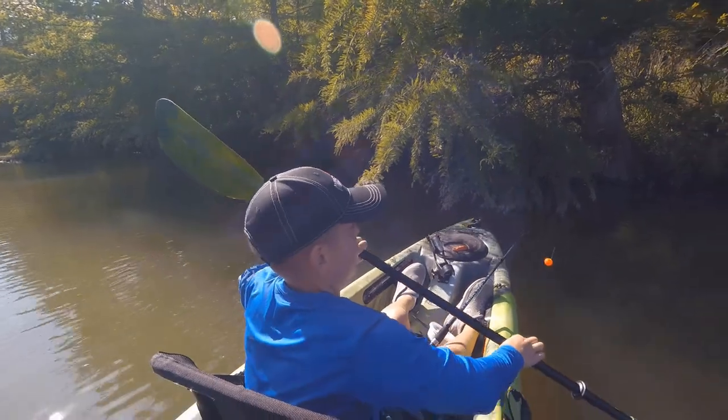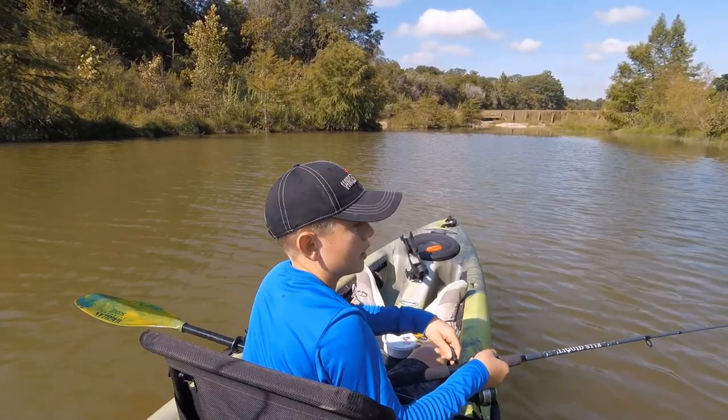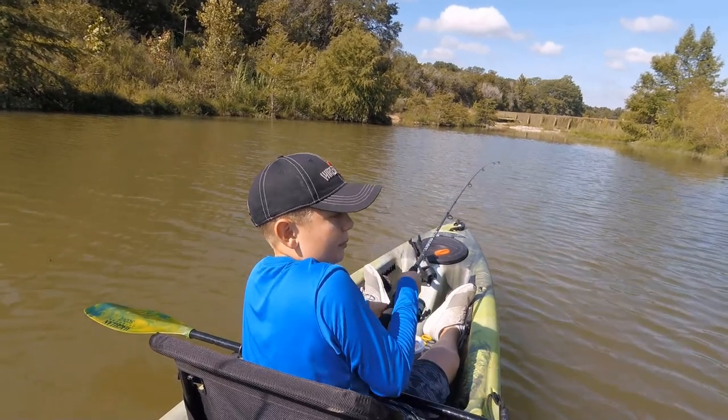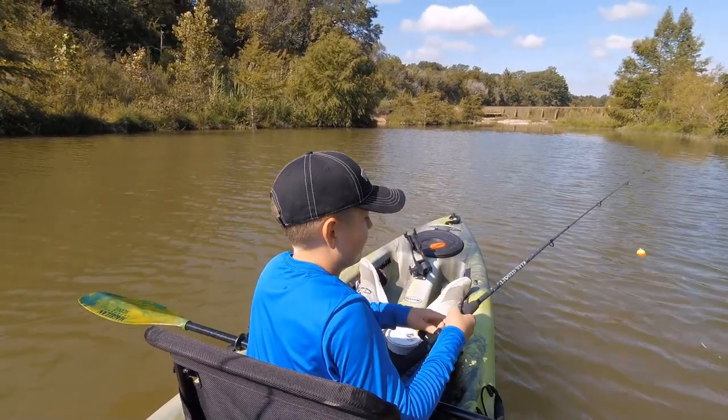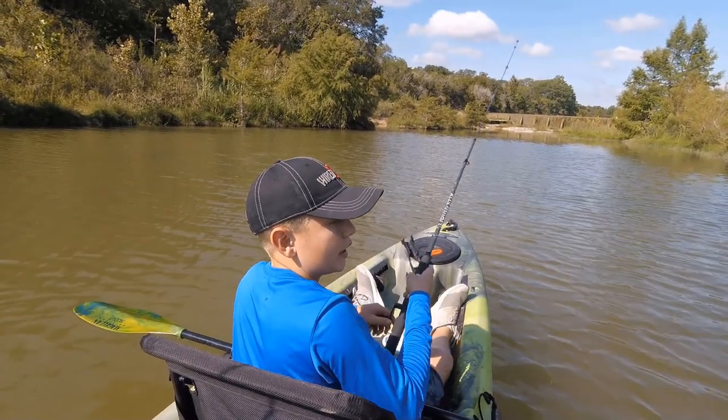Backing into my fishing spot. Uh oh, we got a fish! Got him! Got him! Oh... popped off, you guys. Yeah, he was fighting. Felt like another big one.